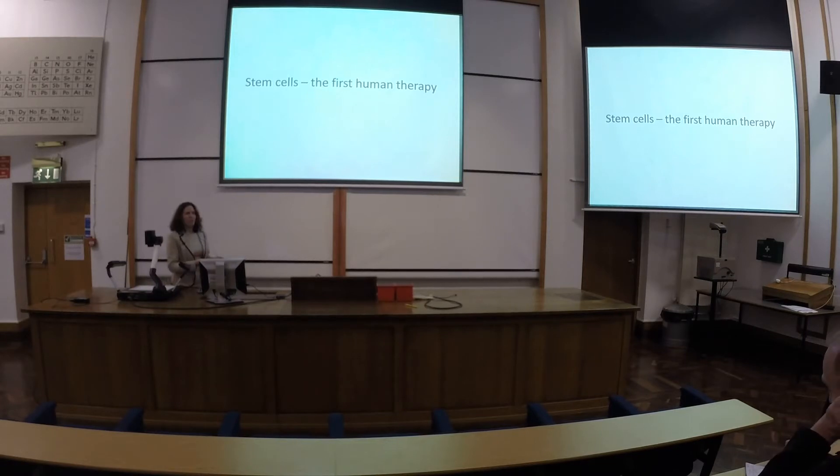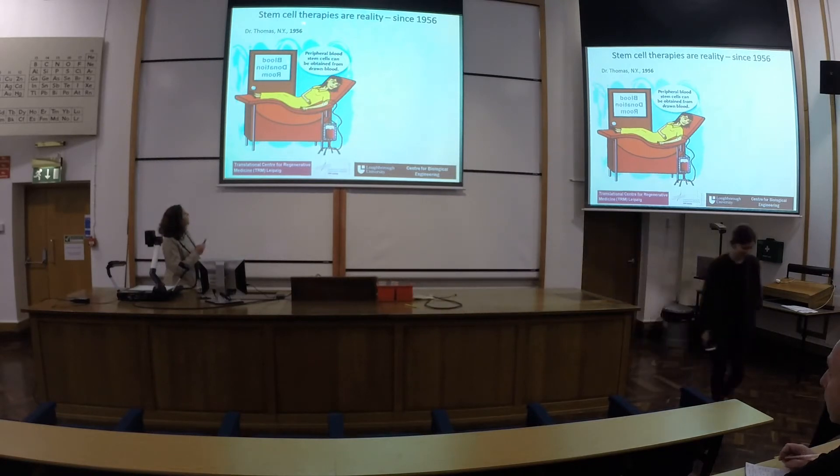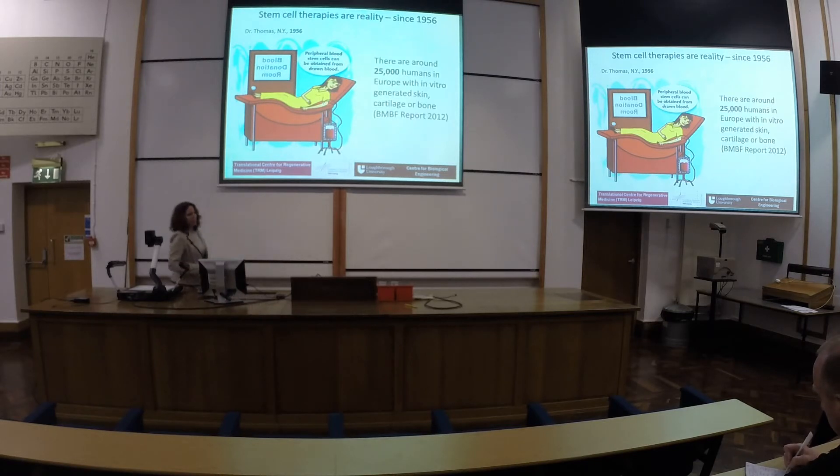When you think about stem cells and stem cell therapy, often people are not aware that it's something quite known and quite old. The first actual stem cell therapy was in 1956 — it's already an established therapy using peripheral blood stem cells. There was a general report looking at how many Europeans had in-vitro produced skin, cartilage, or bone in their bodies, and already by 2012 there were 25,000 such cases — in-vitro stem-cell-derived tissue types. So stem cell therapy and regenerative medicine are already a reality.